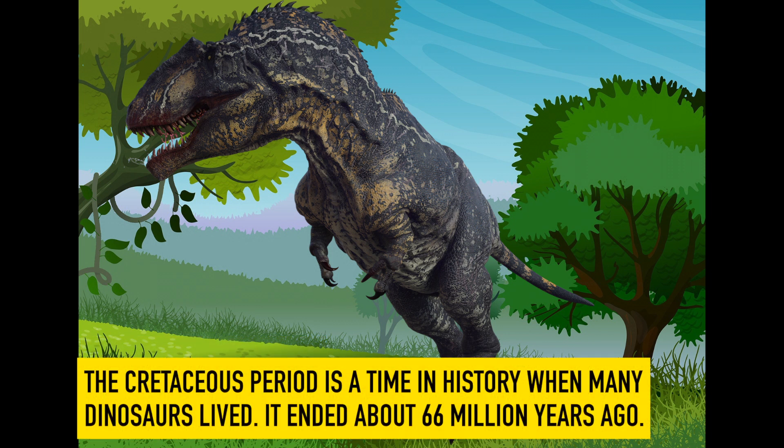Cretaceous. The Cretaceous period is a time in history when many dinosaurs lived. It ended about 66 million years ago.